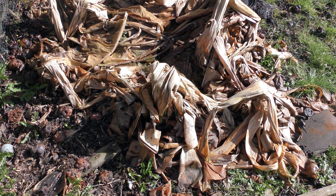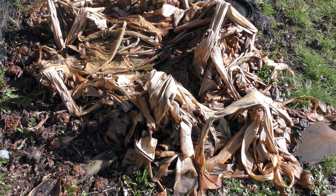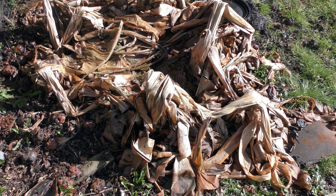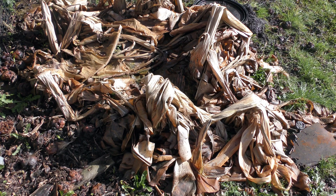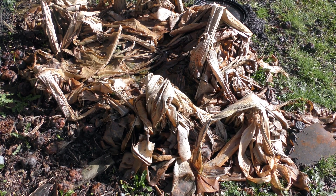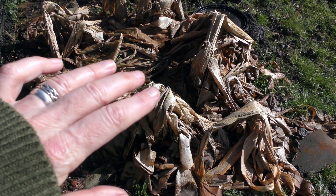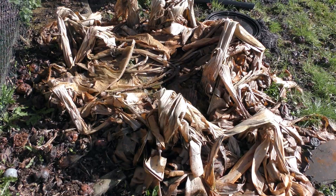Your guess is as good as mine as to whether this will survive. This is the banana palm — it's looked as bad as this before. We never wrap it. We wrapped it the first year and it was fine, we didn't wrap it last year and it was fine. I think all these leaves are doing such a good job of protecting the plant that we're just going to let it get on with itself.